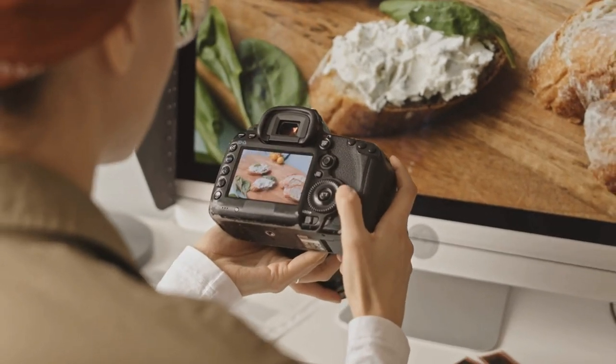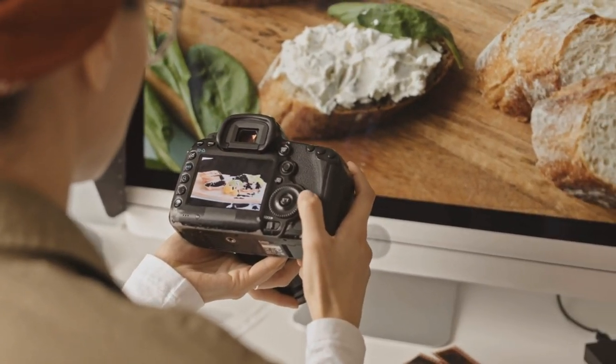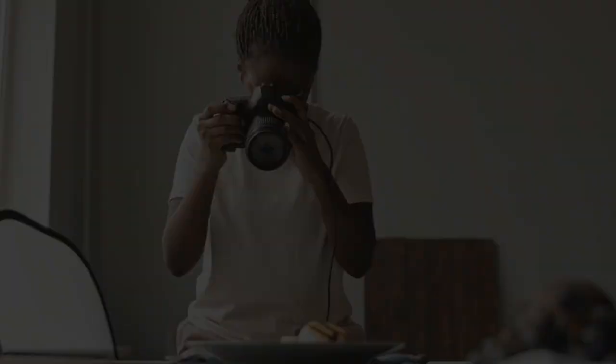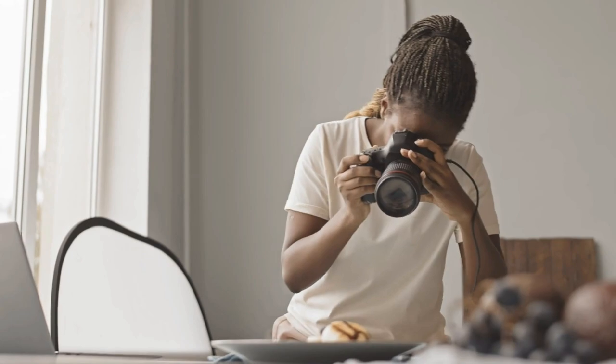Hey foodies, welcome back to our channel. Today, we're diving into the delicious world of food photography and sharing our top picks for the 5 best lenses to elevate your culinary creations. Whether you're a seasoned pro or just starting, these lenses will help you capture stunning images that will make your audience drool.